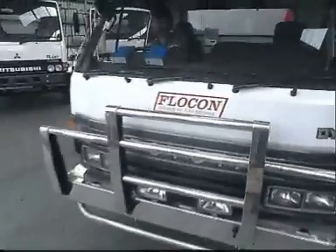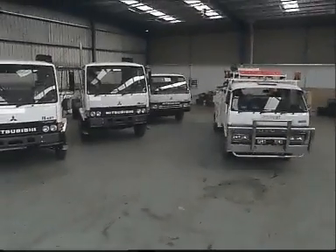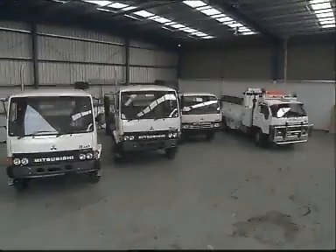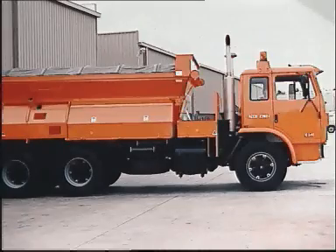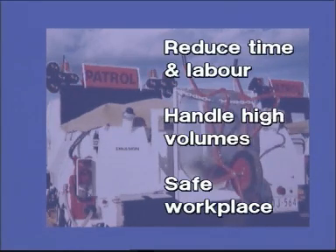The flagship of the range is still the road maintenance unit, a unique self-contained vehicle which has evolved to become a complete mobile work centre for road maintenance tasks. It replaces an array of trays, tip trucks and backup vehicles normally required for this work. Like all Flocon products, the unit has been designed to fix specific problems. There were three clear objectives: to reduce time and labour, to handle high volumes with ease, and to improve safety in the workplace.